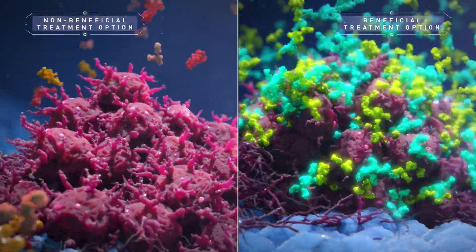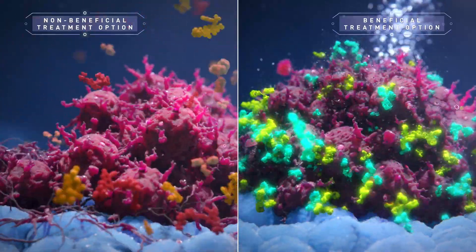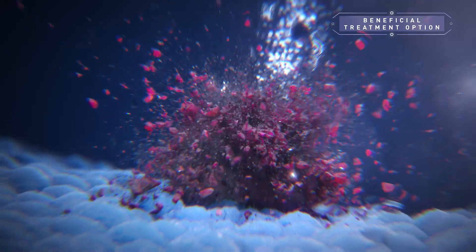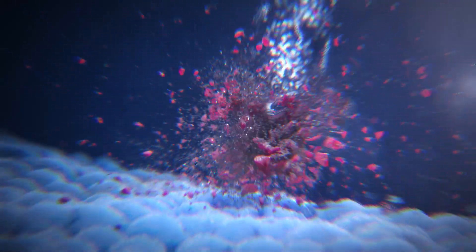As the leading innovator in molecular science, Keras Life Sciences is actively working to fulfill the promise of precision medicine through unique transformative platforms that help patients, physicians, and researchers improve outcomes and save lives.